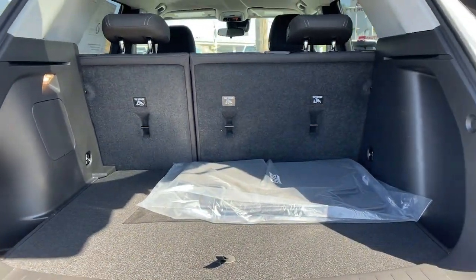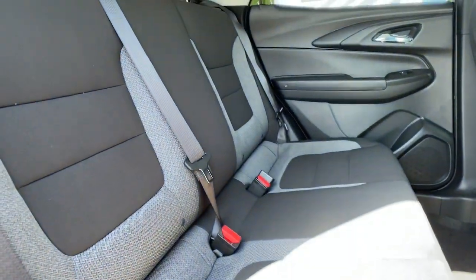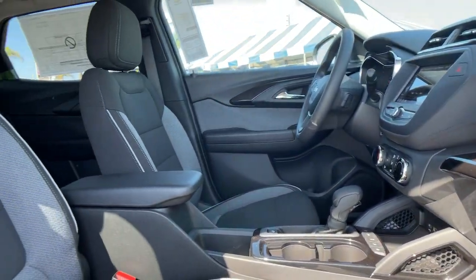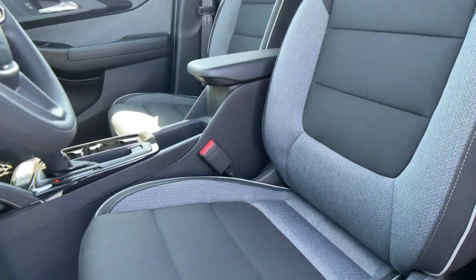The following are some of this vehicle's highlighted options: keyless entry, lane keeping assist, heated mirrors, remote engine start, backup camera, keyless start, satellite radio, fog lamps, steering wheel audio controls, and power driver seat.